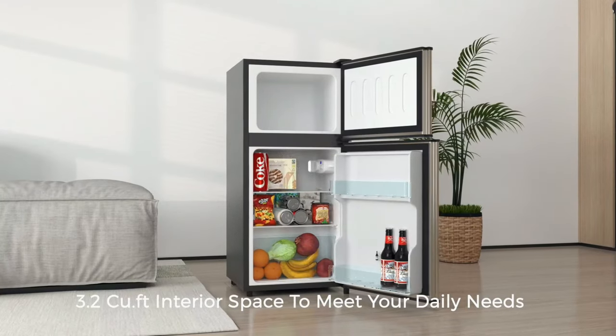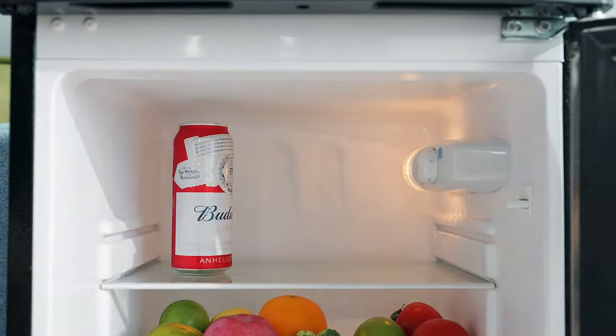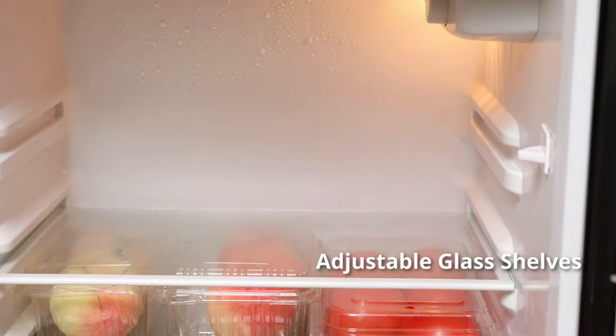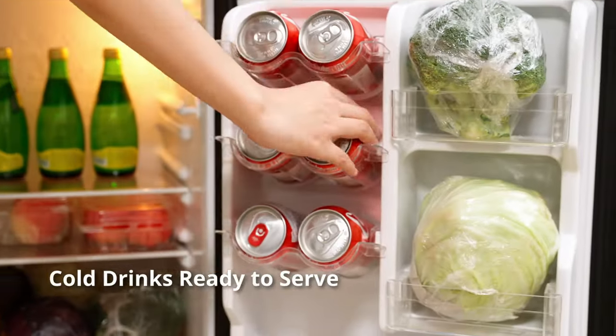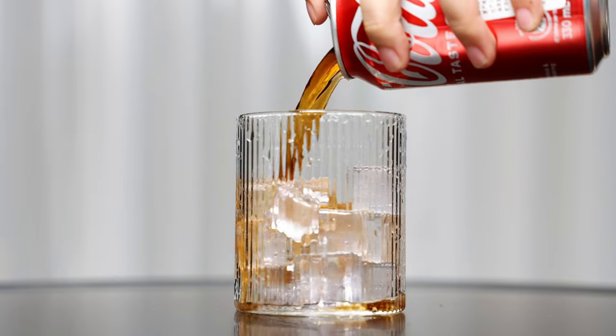A built-in can dispenser and a bottle holder in the door. Its sleek stainless steel exterior and energy efficient operation make it a stylish and practical addition to any space. For a reliable and efficient cooling solution with a freezer, choose the UHomey mini-fridge with freezer.